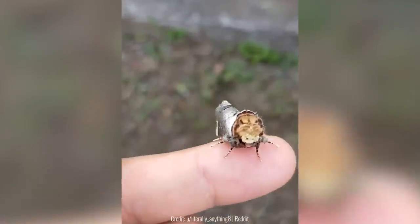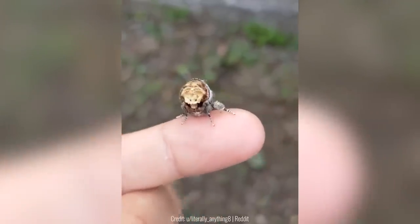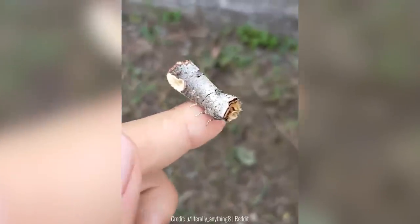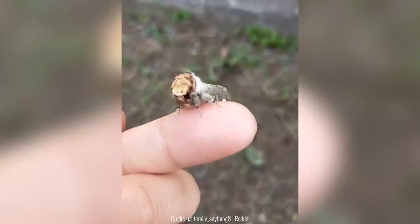Almost no one has really seen the buff tip moth. The insect blends perfectly with its surroundings, especially around trees, because it looks just like a twig from a tree. These moths also fly during the night, so you'll basically never find these.